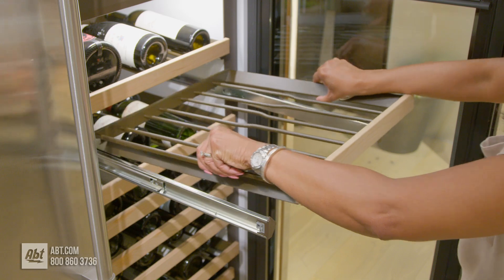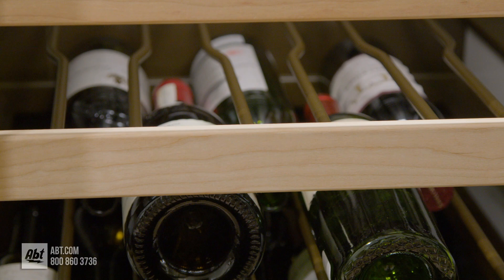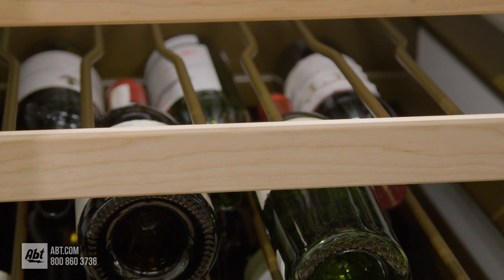When storing magnums, the rack above must be removed. The natural cherry wood facing on the wine racks can be stained or replaced with wood to match cabinetry.